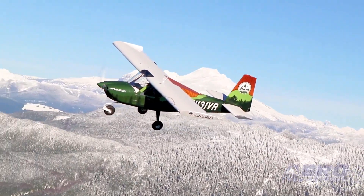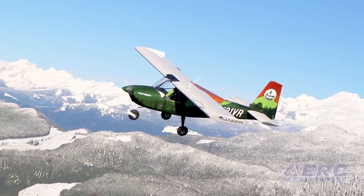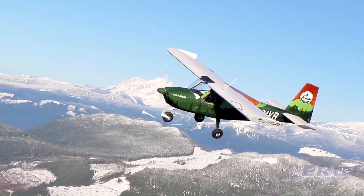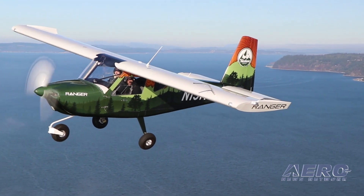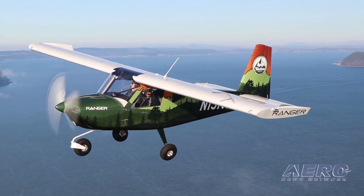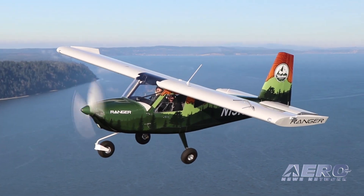Our goal was to design and build an airplane that would remind people why they fell in love with flying in the first place, while also helping spark the interest of flight into a younger generation. Now we have a low-cost airplane that is truly fun to fly.